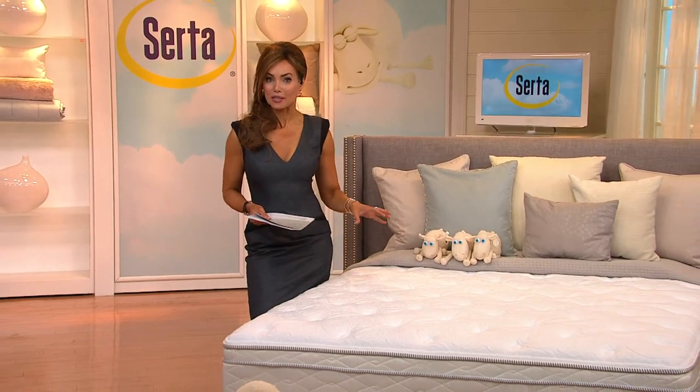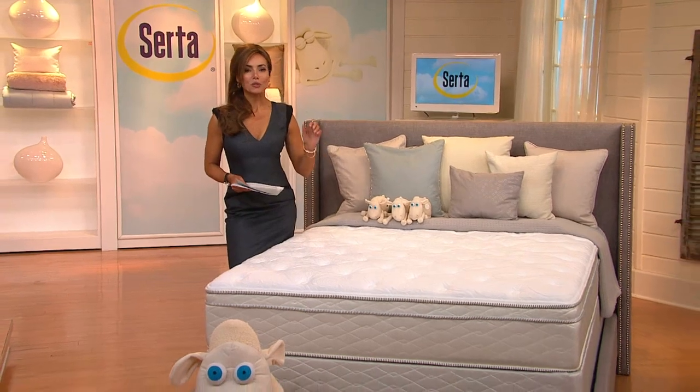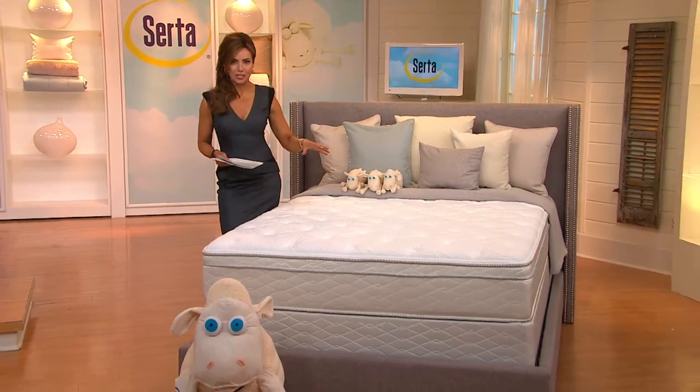Brand new bed from Serta. You're going to get the mattress, you're going to get the box springs. It's your choice of twin, full, queen, split queen, king, or California king.